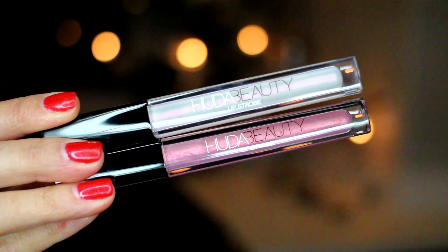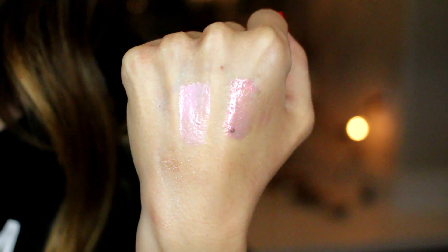A few more things from Sephora — from Huda Beauty. I got two lip strobes: 'Snobby,' a warmer pink shimmer, and 'Enchanted,' which looks pearly white but is actually a cool-toned bluey pink. I got these because I don't have anything like them, and I always try to add things I don't already have a gazillion of. I used Snobby in the makeup look at the beginning of the video on top of my lipstick.